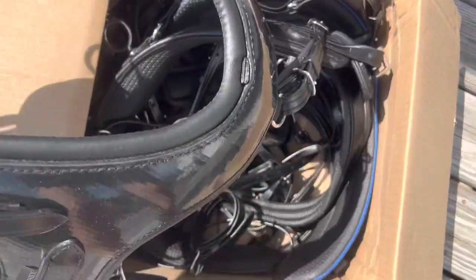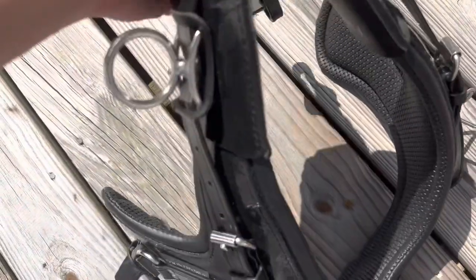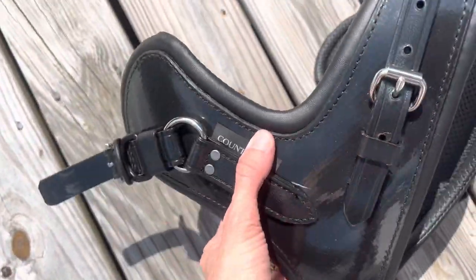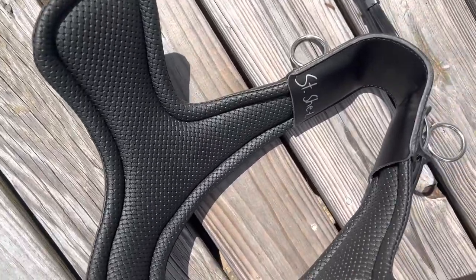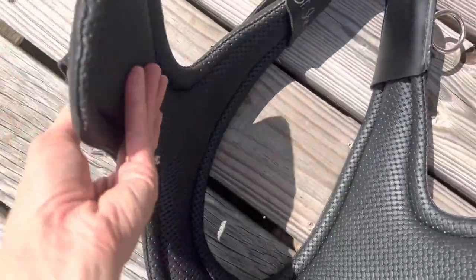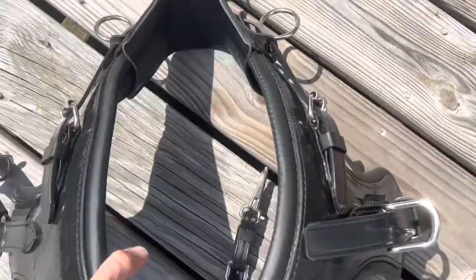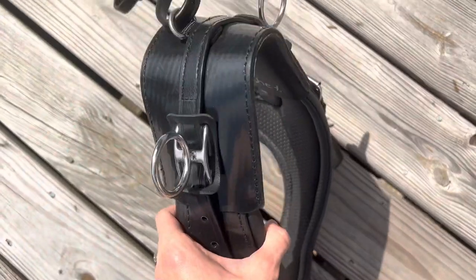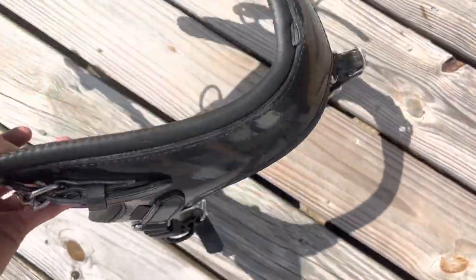This is obviously the collar here, and it is wow — absolutely gorgeous. Just all the details, the hardware, everything looks super comfortable. I just think it's going to be so comfortable for Jasper, and I'm super glad that I went with the trail harness. Absolutely gorgeous.